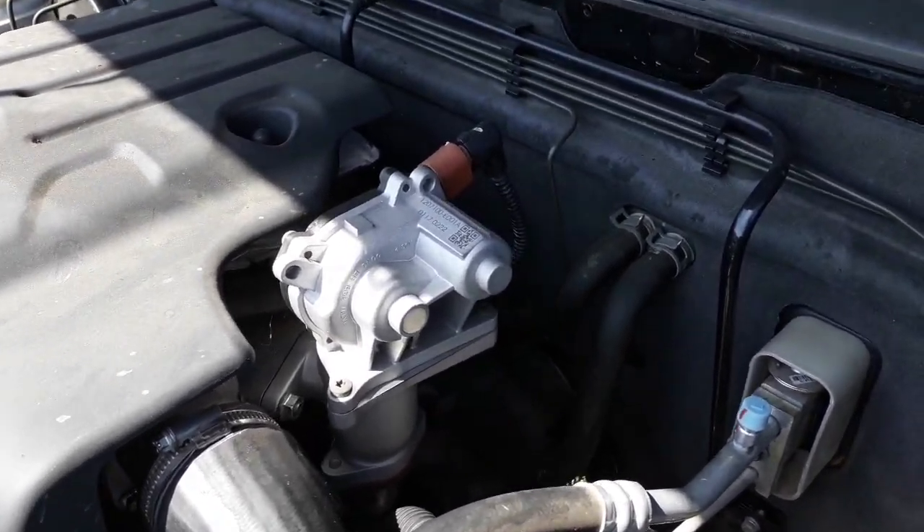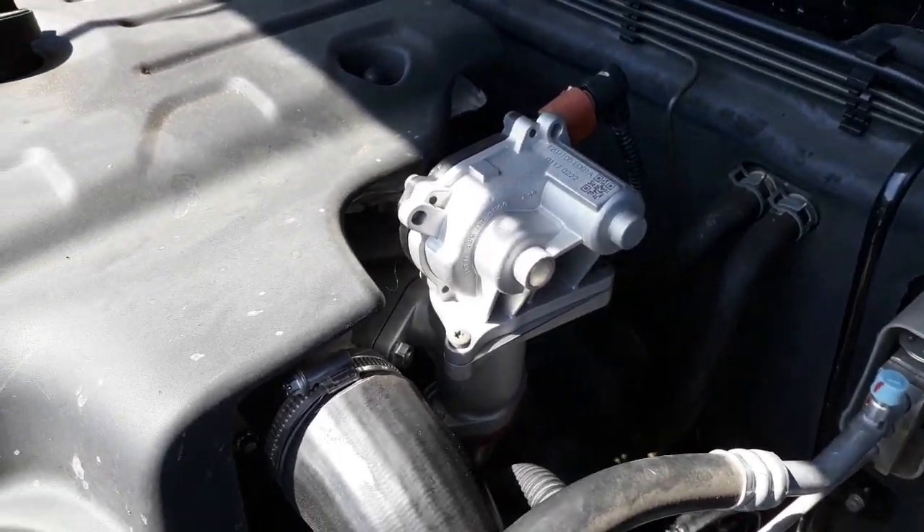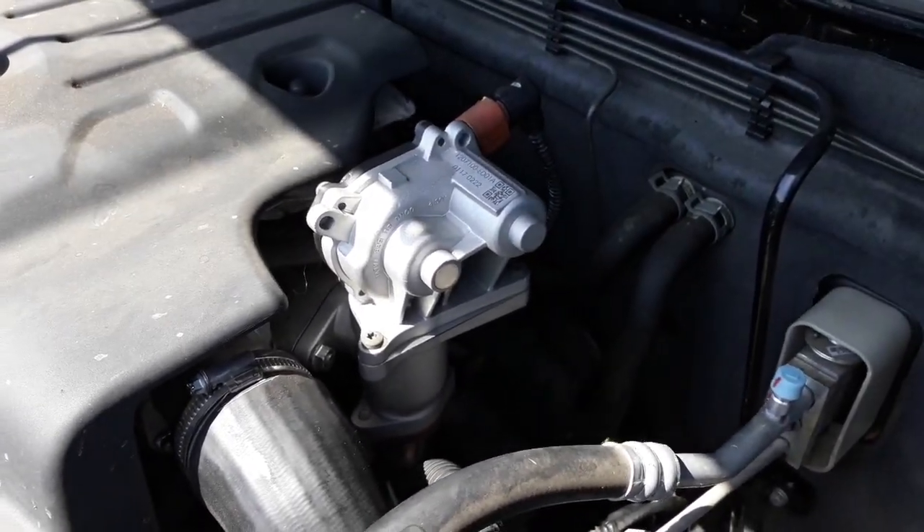One tricky thing is the fuel filter. There's two fuel filters. One of them is on the firewall, down and underneath the EGR module.